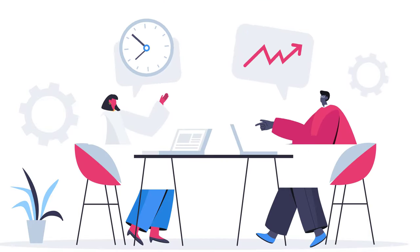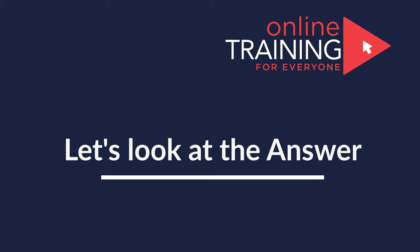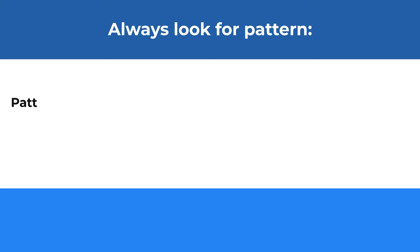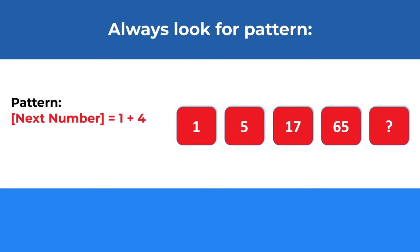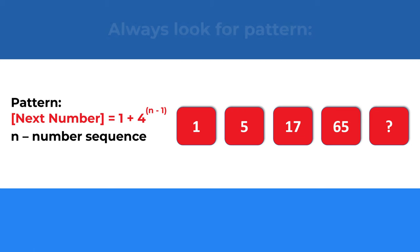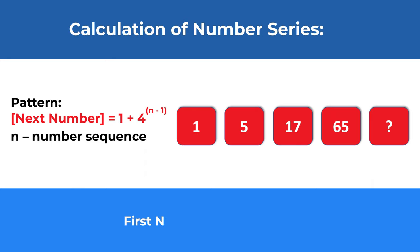Ready or not, let's move forward and look at the final answer. To solve these types of problems, always look for patterns. The pattern here is that the next number is calculated as 1 plus 4 to the power of (n minus 1). The first number is 1 plus 4 to the power of 0, which is 1. The second number is 1 plus 4 to the power of 1, which equals 5.